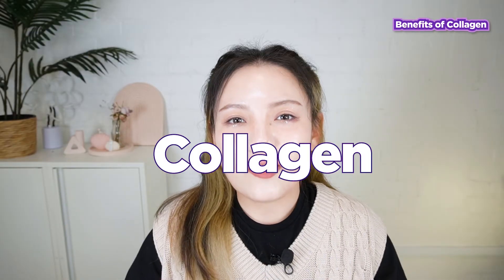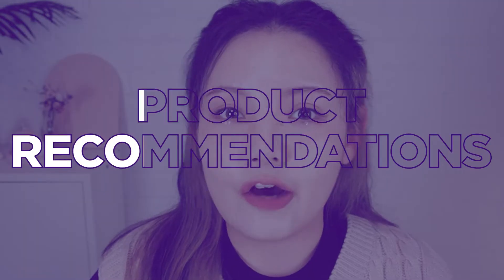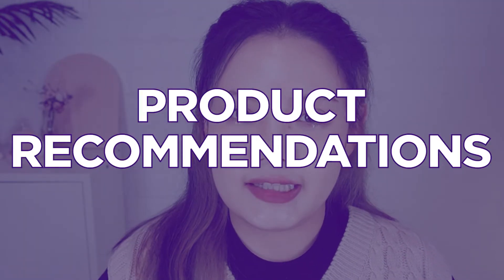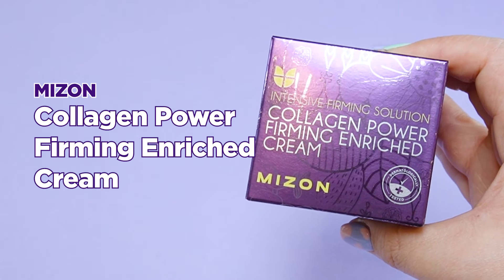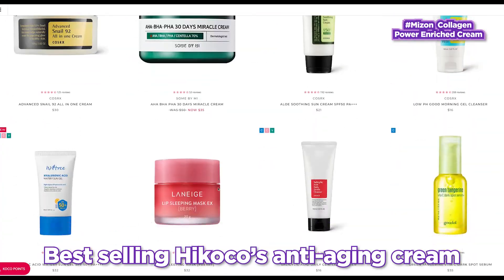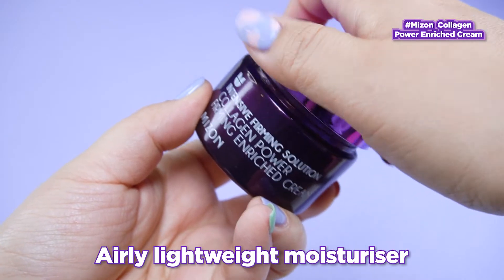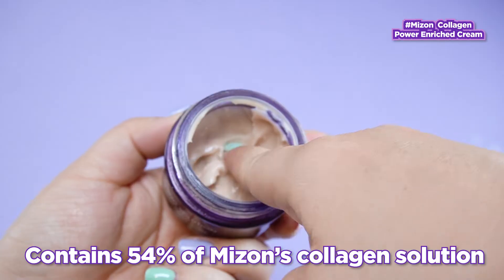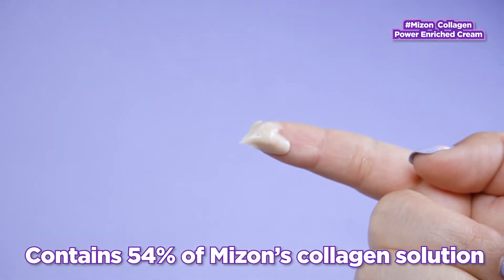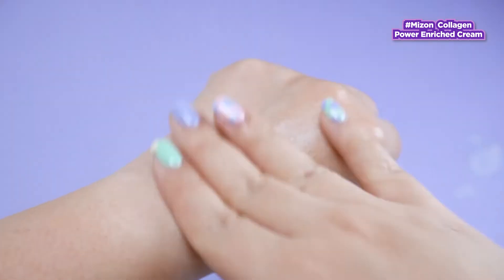Now that we know why collagen is the must-have ingredient for youthful skin, I thought I'd share some of our favorites. The first product is the Maison Collagen Power-Firming Enriched Cream, one of Hi Koko's bestsellers when it comes to anti-aging. It's a very lightweight moisturizer that contains 54% of Maison's collagen solution, so the skin can fully reap the benefits of collagen.